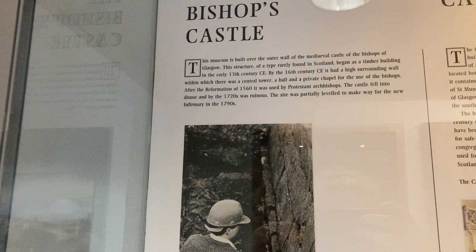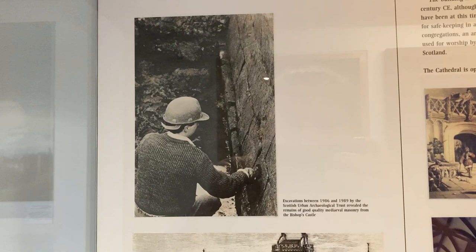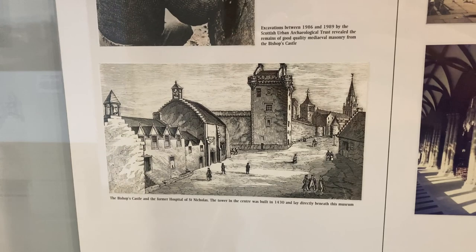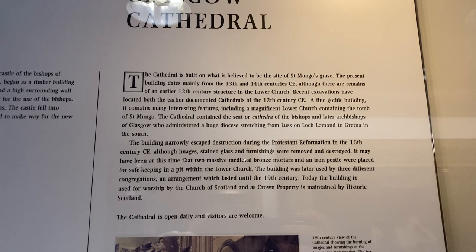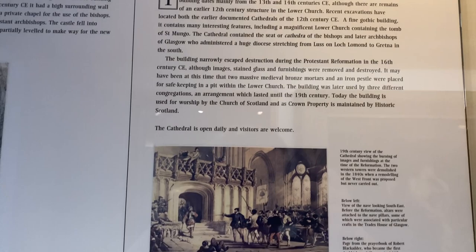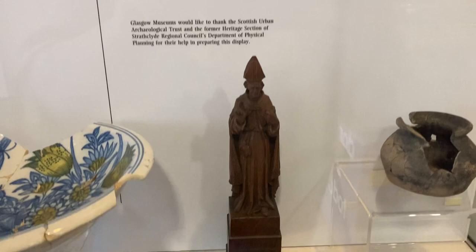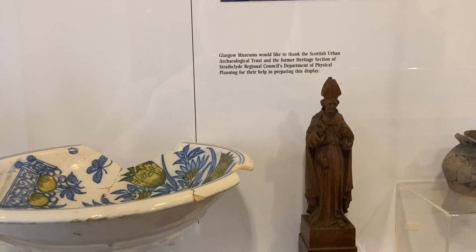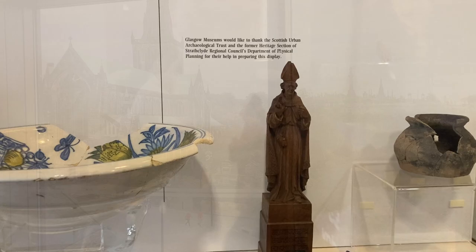You can see the signs marking part of where the castle once stood. Part of the site was excavated back in the 80s by GUARD Archaeology. There's a wee statuette of St Mungo there, and all these items except for the statuette were actually excavated by GUARD Archaeology when they were doing the excavation of the castle.